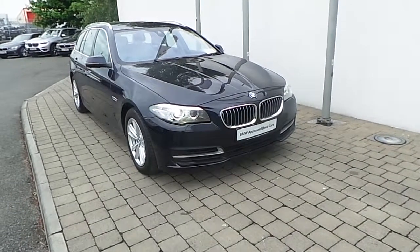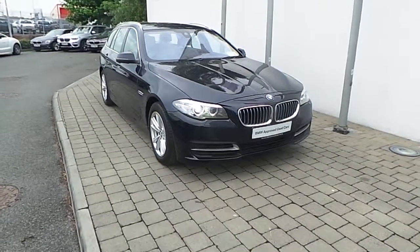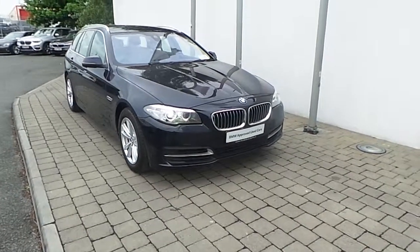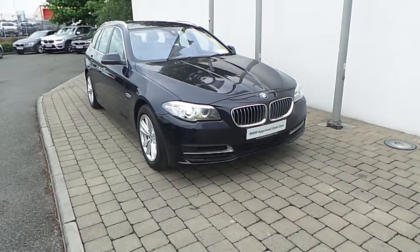Welcome to Frank Keane BMW on the Naas Road in Dublin. Thank you for taking the time to look at this video clip on the 141 registered BMW 520D SE Touring. This BMW 5 Series is part of the BMW approved used car program and offers you benefits like a minimum 24-month limited mileage warranty and Euro Point Assist.